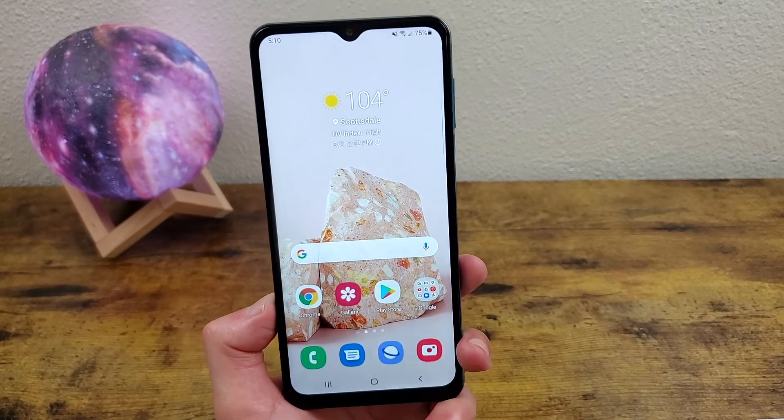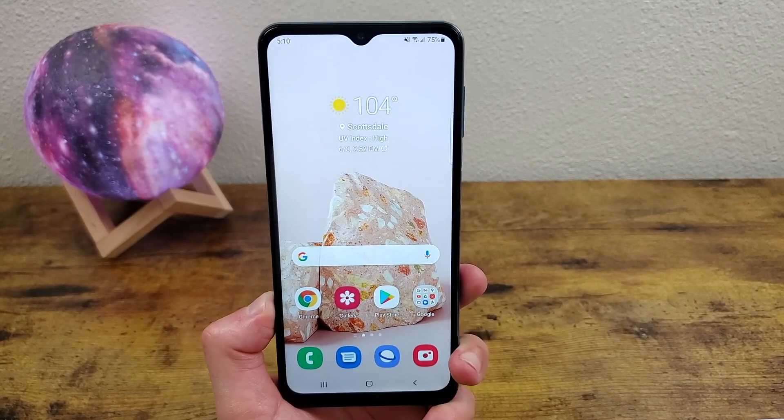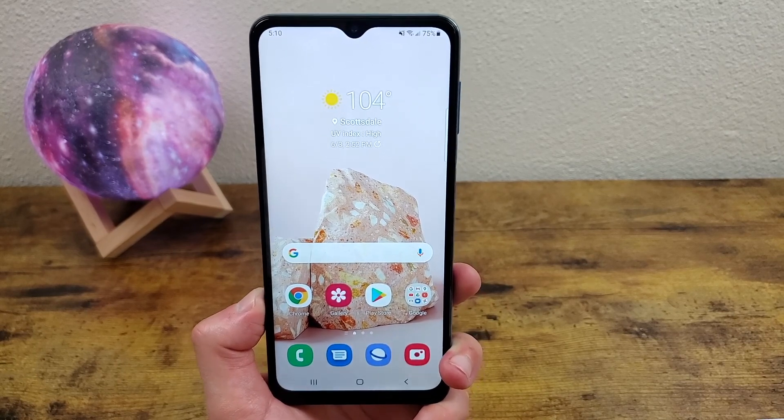So this phone in its price range is actually a really good deal in 2021. I hope you guys enjoyed the video — if you did, be sure to leave a thumbs up and subscribe to the channel.